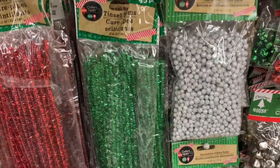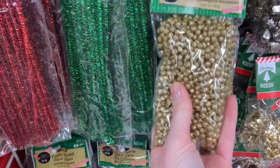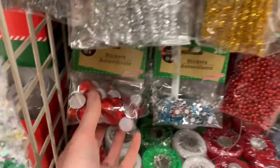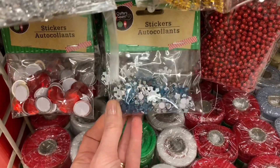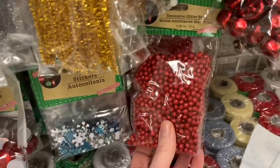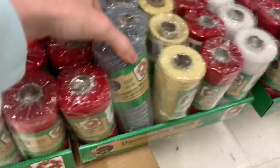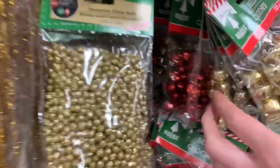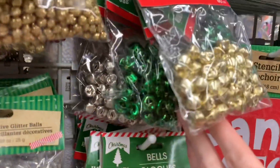And of course all the tinsel pieces and the little vase filler, lots of stickers. Amongst all the returning stuff I am seeing lots of new items popping up — the bells in all different multiple colors and sizes. We have like medium-sized here and really really small ones.